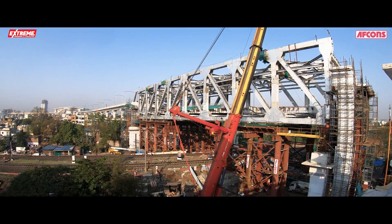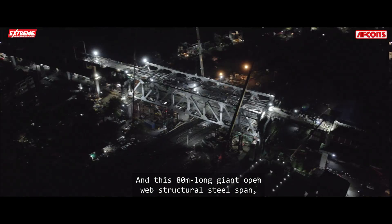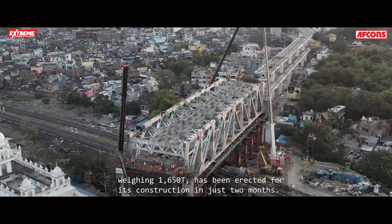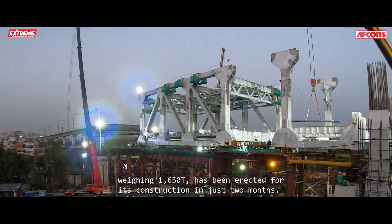This will be India's first four-level transportation corridor. This 80-meter-long, giant, open-web structural steel span, weighing 1,650 metric tons, has been erected for its construction in just two months.